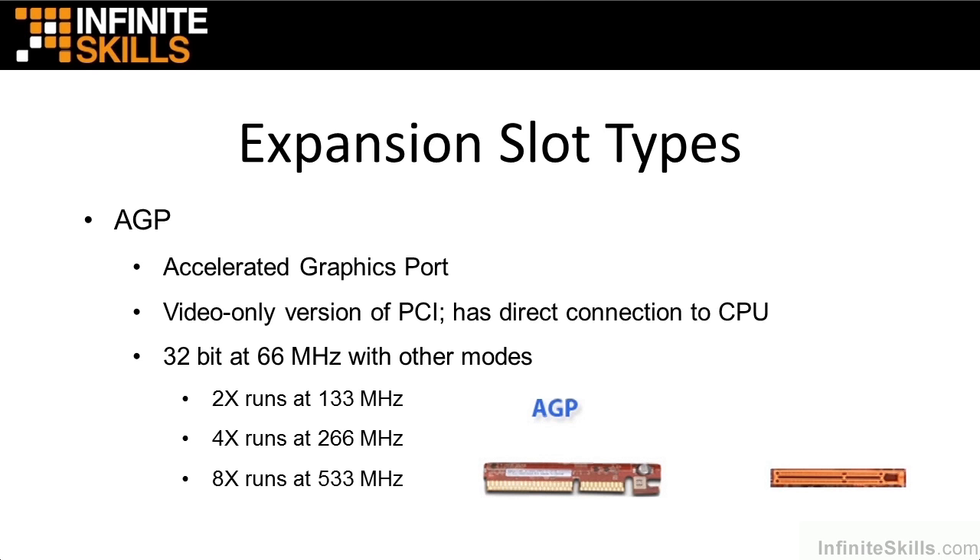That covers the expansion slot types across Part 1 and Part 2. Just generally learn the shapes of the slots — you can Google some things and practice recognizing them on a motherboard. You're not going to see a tremendous number of questions about these, but you may see two or three. Know the different types, know their characteristics, and you'll be just fine on the exam.